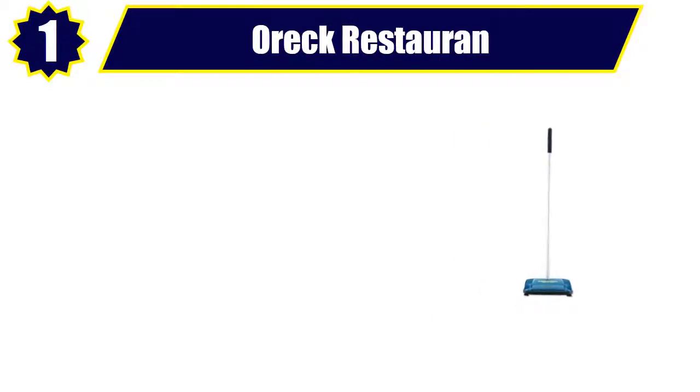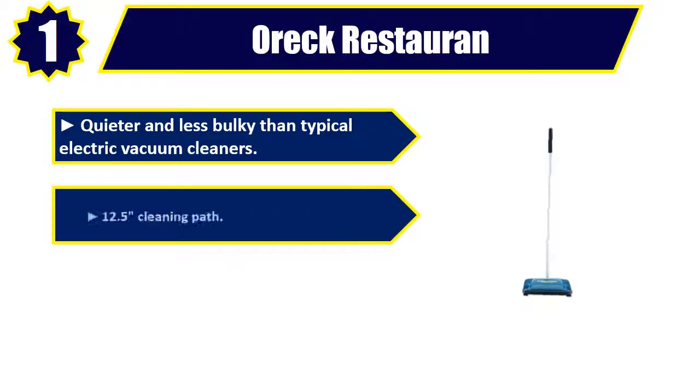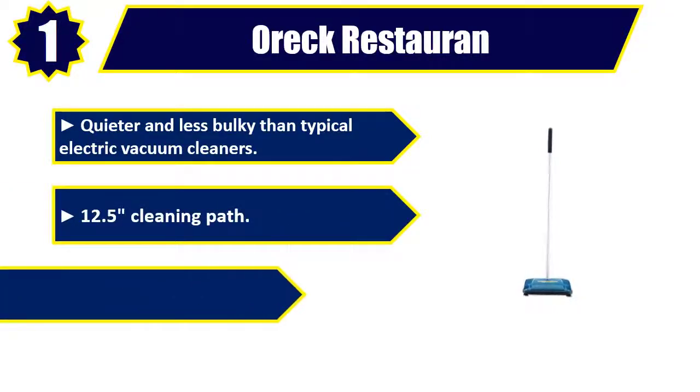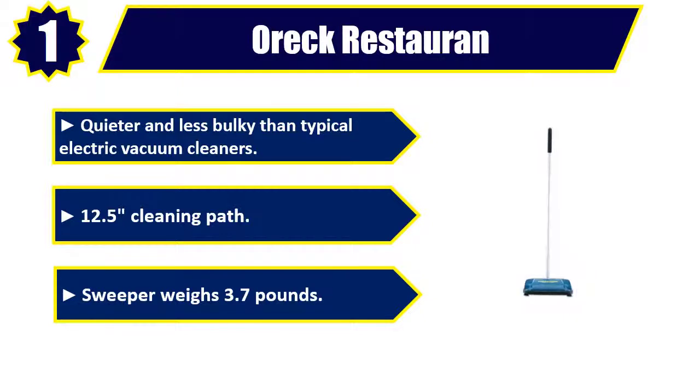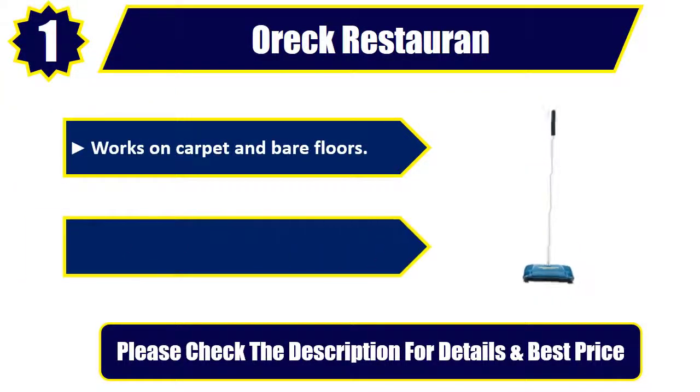Auric Restaurant Tour PR-3200. Quieter and less bulky than typical electric vacuum cleaners. 12.5 inch cleaning pad. Sweeper weighs 3.7 pounds. Works on carpet and bare floors. Easy open dust bin. Please check the description for details and best price.